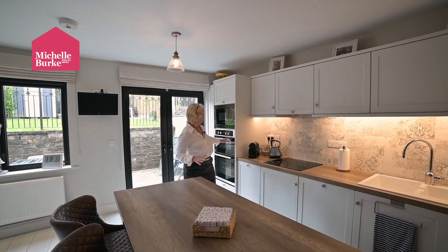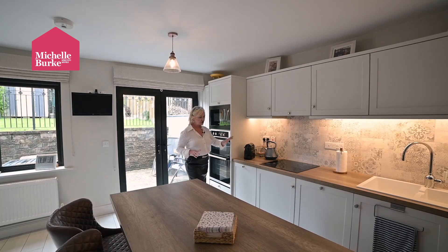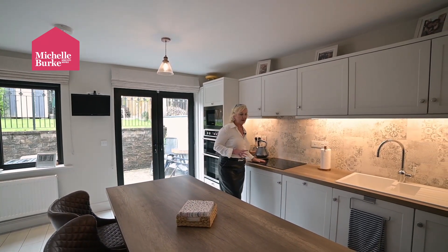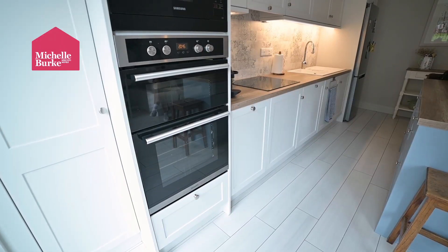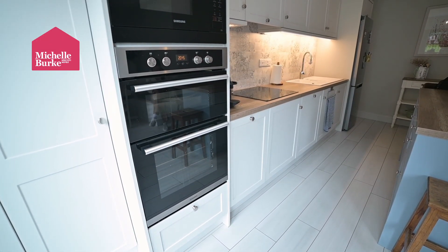Here we have our double oven, a Samsung built-in microwave, our dishwasher and hob. There's a beautiful sink and gorgeous ceramic tile flooring extending all the way out to the hall.